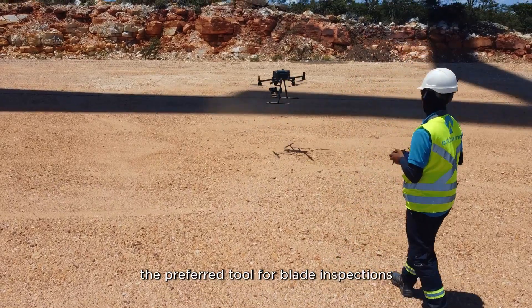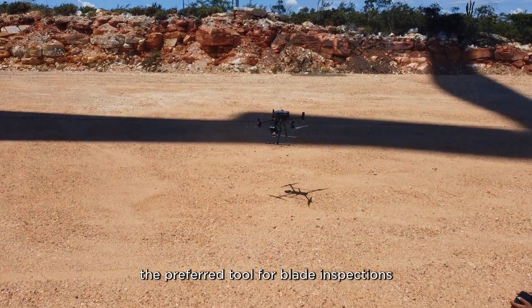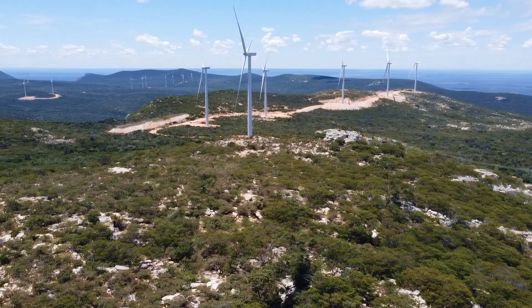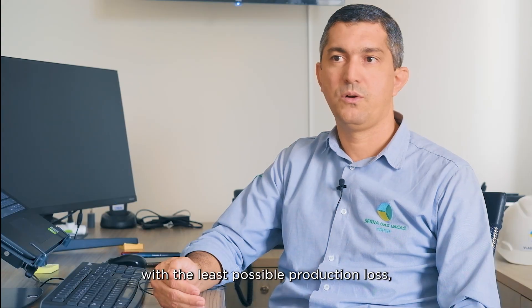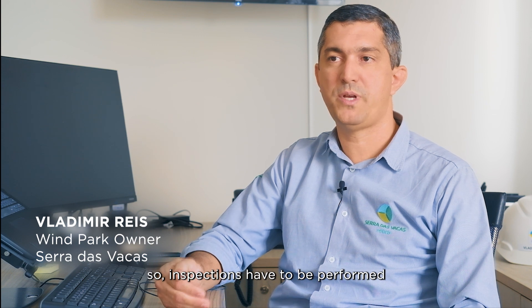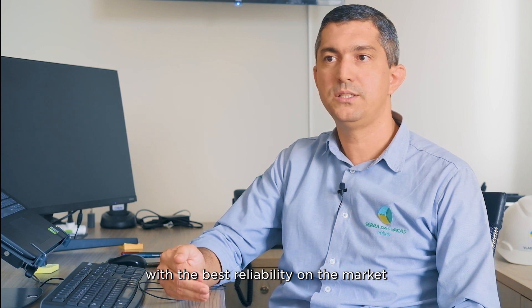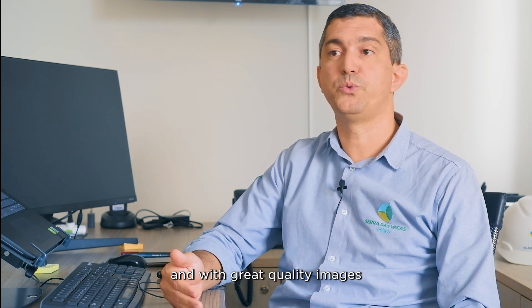Autonomous drones have become the preferred tool for blade inspections. They provide hundreds of high-quality images with very little turbine downtime. We need to generate energy with the least loss possible, so the inspections need to happen in the least time possible, with the best confidence in the market.